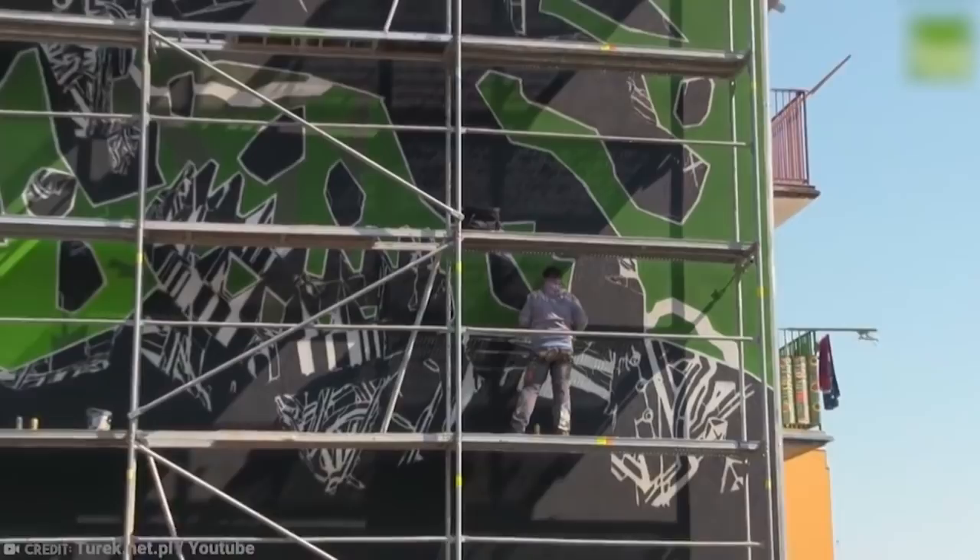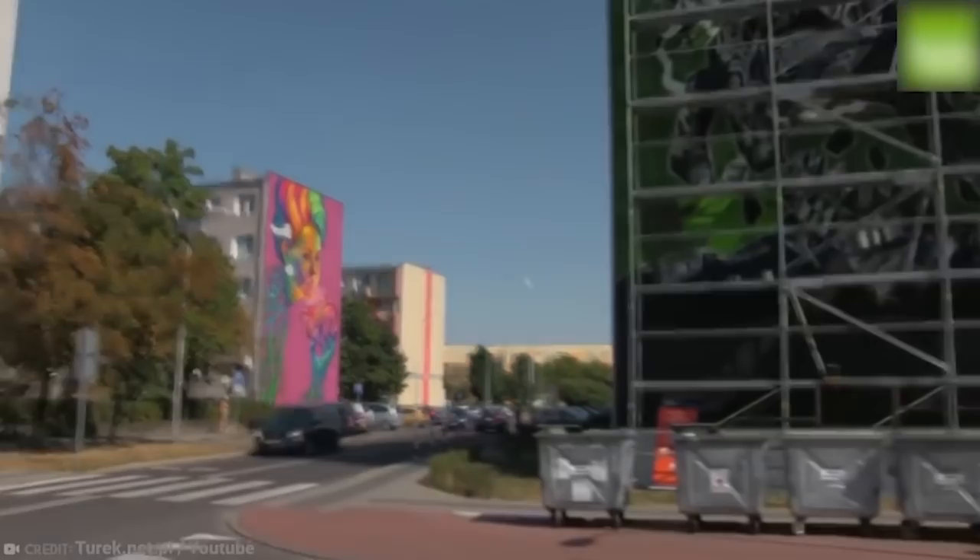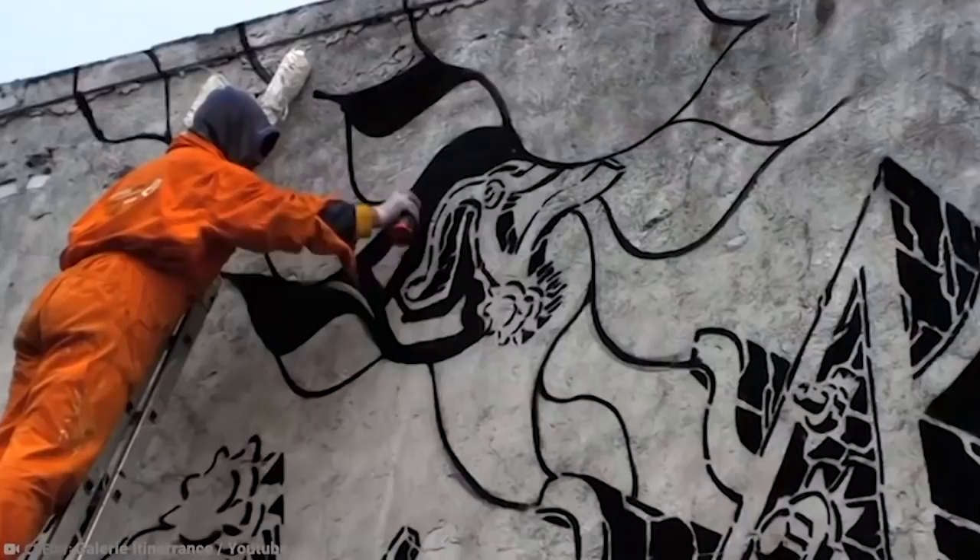M-City's work can be seen all over the world, in places such as Warsaw, Berlin, Paris, Budapest, Sao Paulo, Rio de Janeiro, London, and Prague. So if you are ever in one of these places, be sure to check out this street artist.